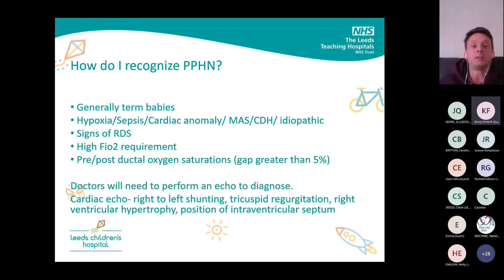Generally we see PPHN in term babies or late pre-term babies. It's usually secondary, but sometimes it is primary — just an isolated incident. Most commonly it's secondary to meconium aspiration syndrome; something like 40% of PPHN cases are secondary to meconium aspiration. But we do see it with the hypoxic baby, the septic baby, with congenital diaphragmatic hernias, and very rarely with cardiac anomalies.